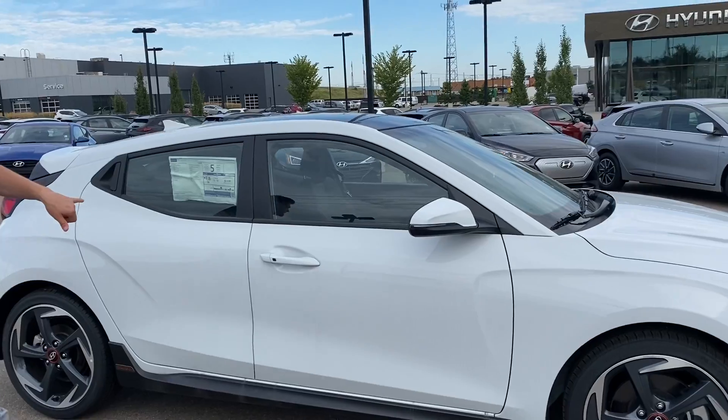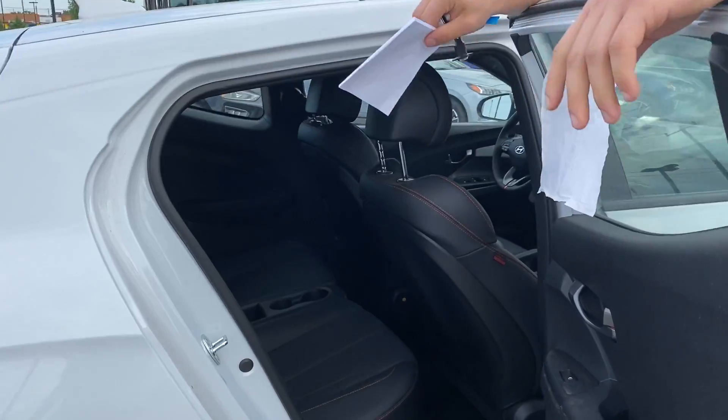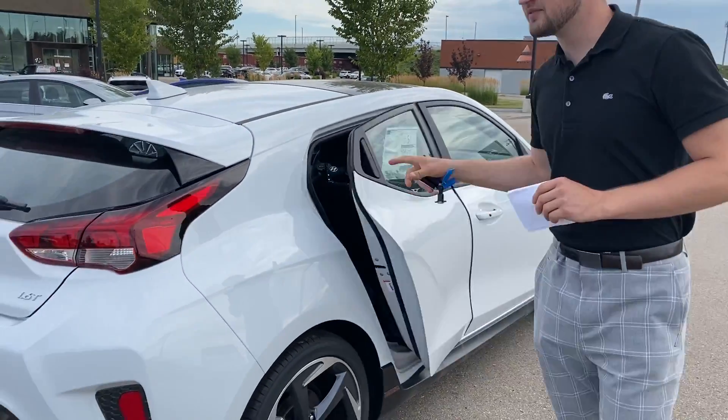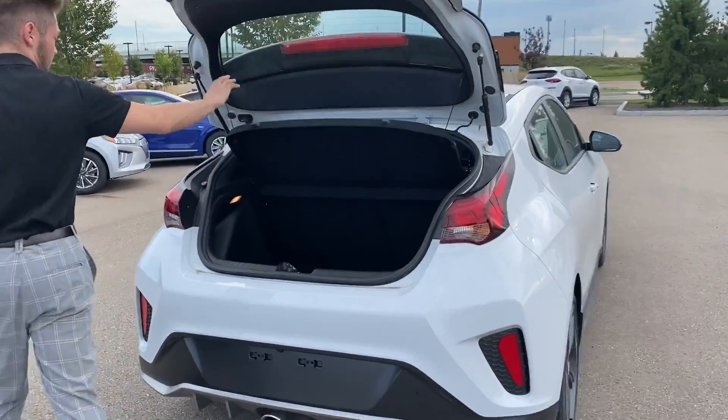This Veloster is a three-door hatchback, which means the third door is just for your passengers so they can easily get into the backseat without having to move seats up and down. You also get a beautiful leather interior in this Veloster.